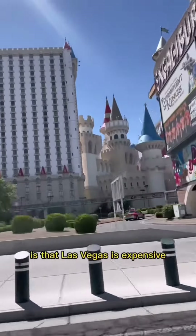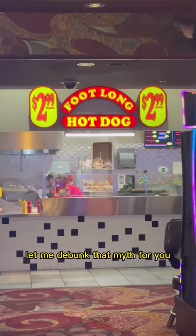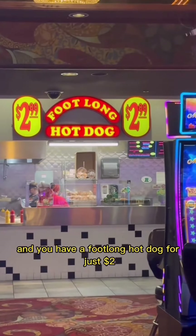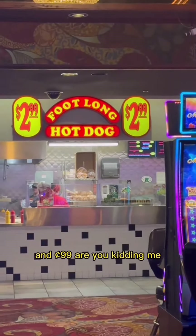The biggest lie about Las Vegas is that Las Vegas is expensive. Let me debunk that myth for you. This is inside Casino Royale and you have a footlong hot dog for just $2.99. Are you kidding me?